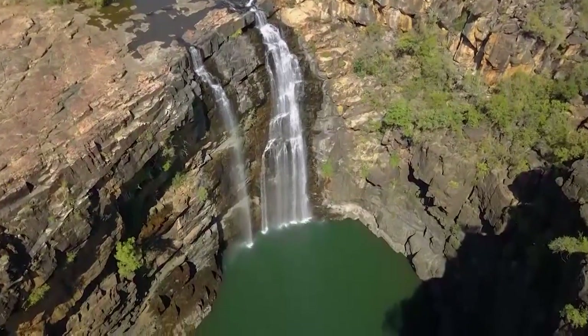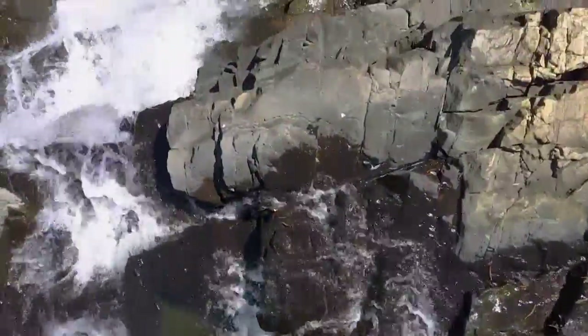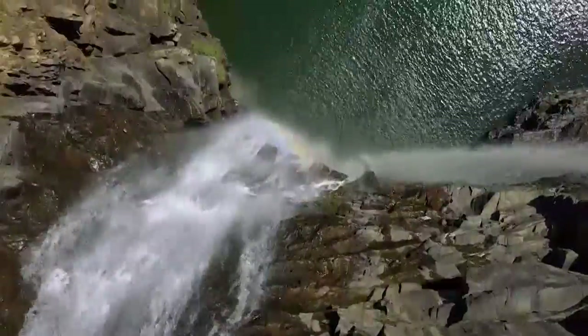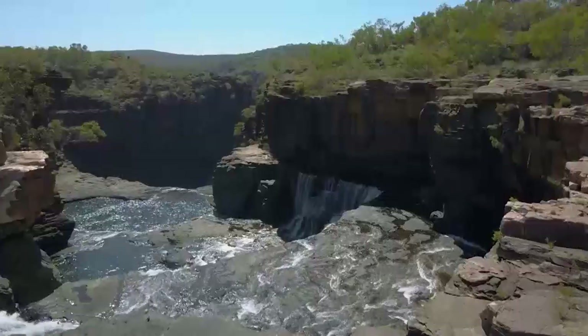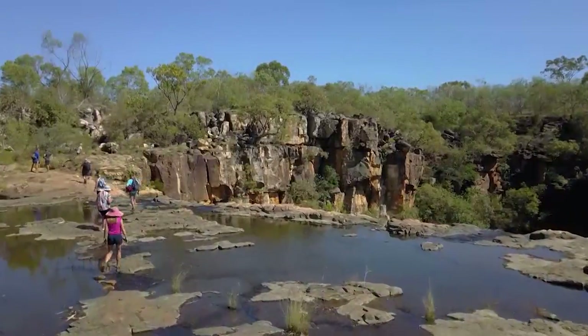Waterfall number three for the day — Big Merton Falls — and yes, they are getting bigger and bigger, and no, you wouldn't want to slip. That said, it's a fairly easy crossing with big rewards.